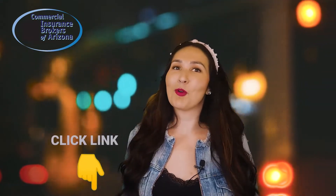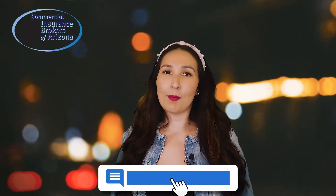You can click the link below to have one of our agents reach out to you, or you can drop any comments or questions in the box below as well. As always, please make sure you hit that like and subscribe button, and we'll see you next time. Bye!